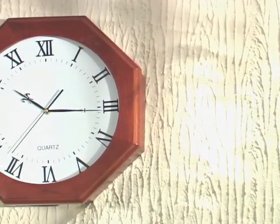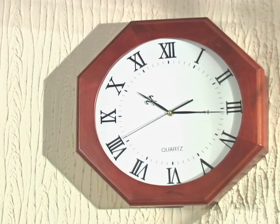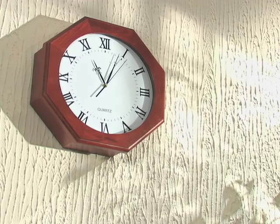Introducing a precision quartz clock in a stylish octagonal shape. Notice the solid wood frame, easy to see Roman numerals, minute markers and sweep second hand.